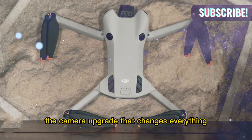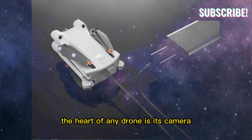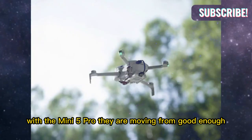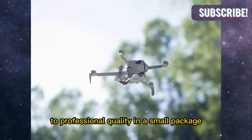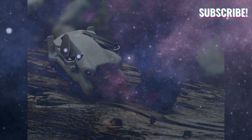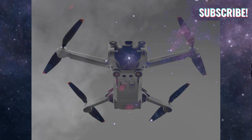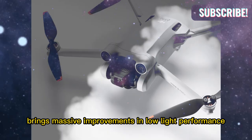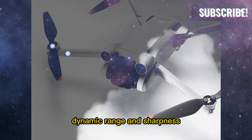The camera upgrade changes everything. The heart of any drone is its camera, and DJI knows this better than anyone. With the Mini 5 Pro, they are moving from good enough to professional quality in a small package. The new 1-inch sensor is the headline feature here. Compared to smaller sensors found in previous models, a 1-inch sensor brings massive improvements in low-light performance, dynamic range, and sharpness.